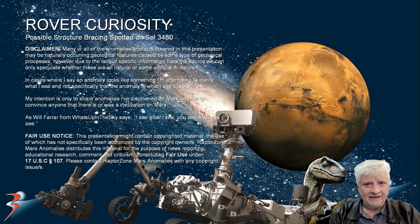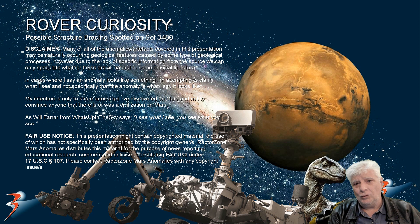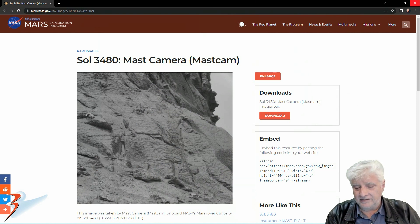Welcome back everyone. I hope you had a great weekend. We're looking at another possible structure type anomaly I discovered in a photograph taken by Rover Curiosity on Sol 3480. I'll include the link to the original page in the description below. Mast camera snapped this photograph on the 21st of May 2022, Sol 3480.